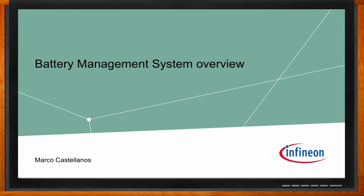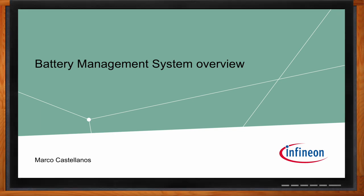Before we get started, don't forget to click that link — there you can find more information about this topic from Infineon. Hi Marco, thank you so much for joining me. Hi, good afternoon.